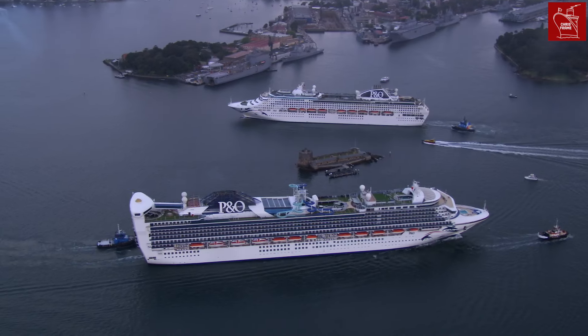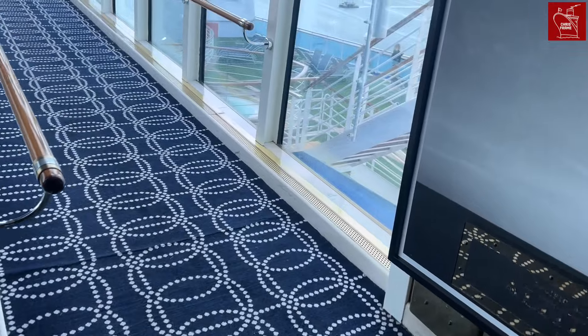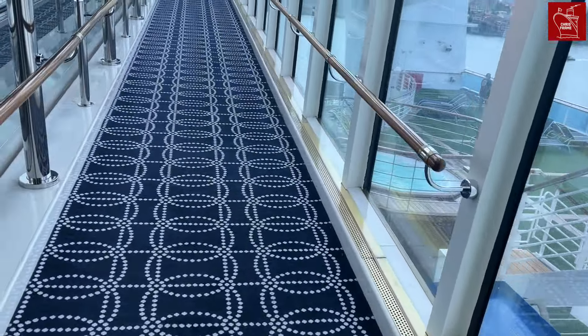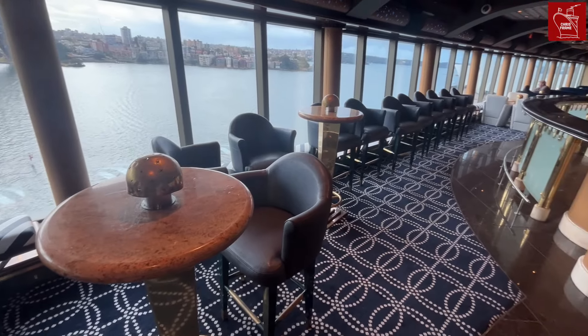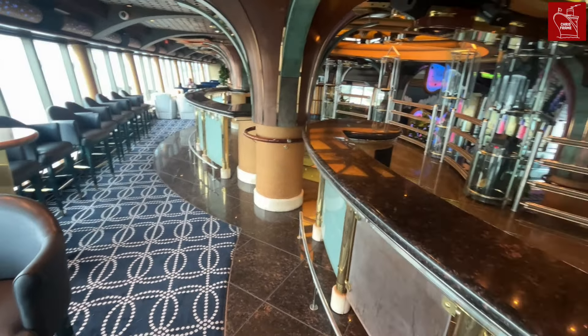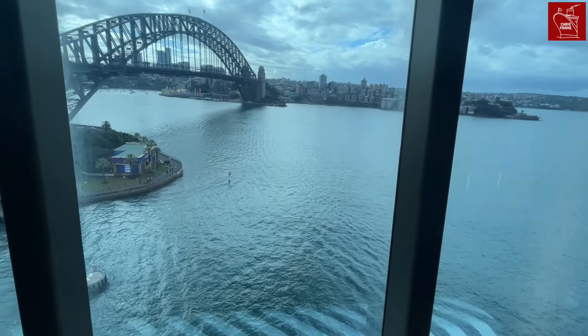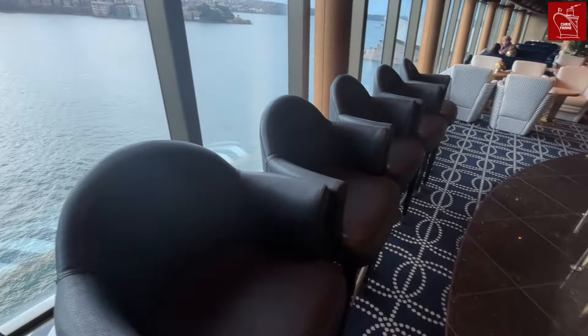Listed as Deck 17 and Deck 18 on the deck plans, the Altitude Nightclub is a raised and enclosed observation lounge accessible through a long glass-clad tunnel. There's an escalator in the tunnel to make the trek up a little bit easier. The nightclub acts as a quiet lounge by day and offers sweeping views over the aft of the ship. This unique space was one of the key features of the Grand Class design, though only a few examples remain today as many Grand Class ships in the Princess fleet have had it removed.